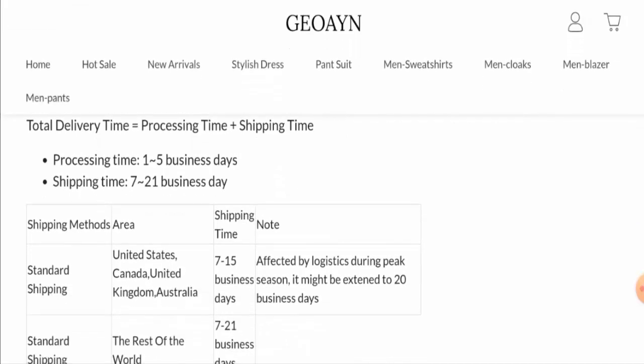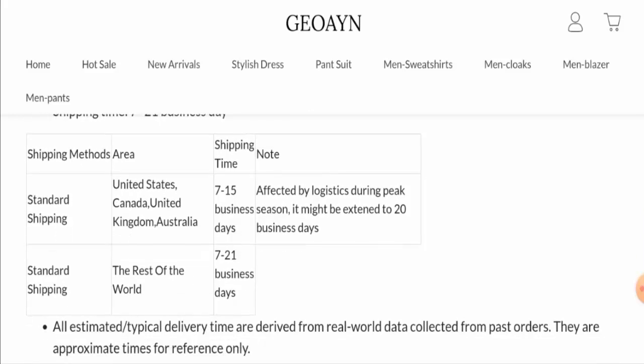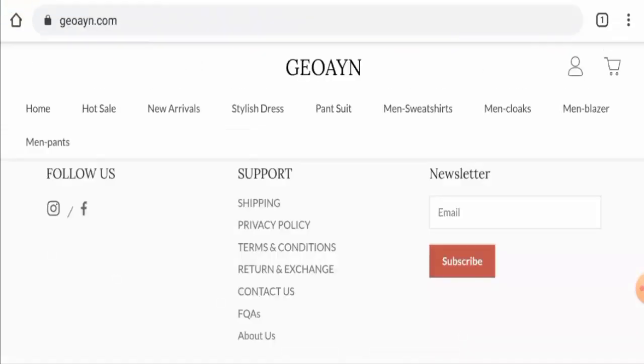Via standard shipping in the US, Canada, UK, and Australia, the shipping takes seven to fifteen business days. In the rest of the world, it takes seven to twenty-one business days.